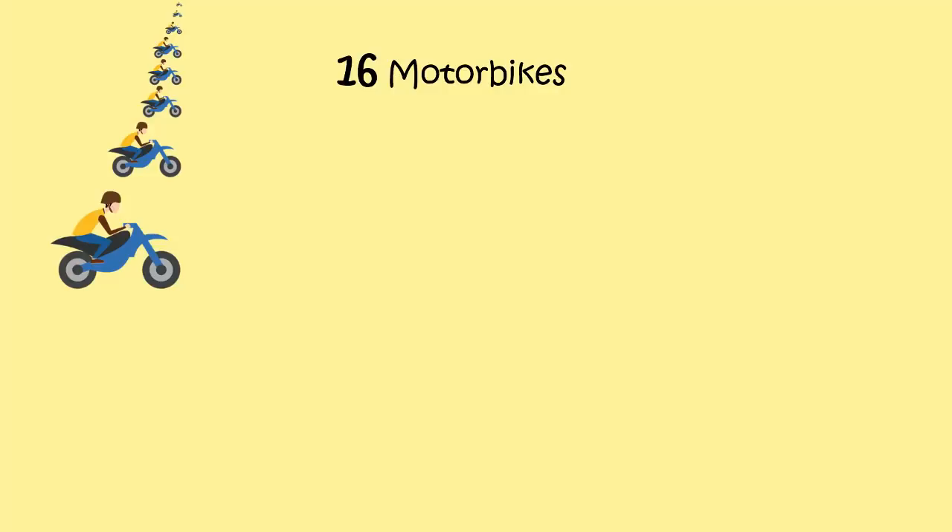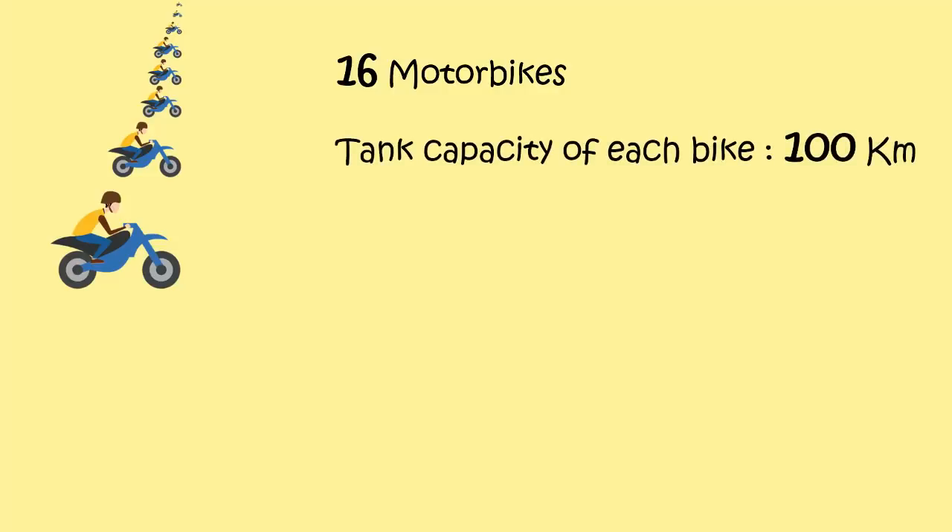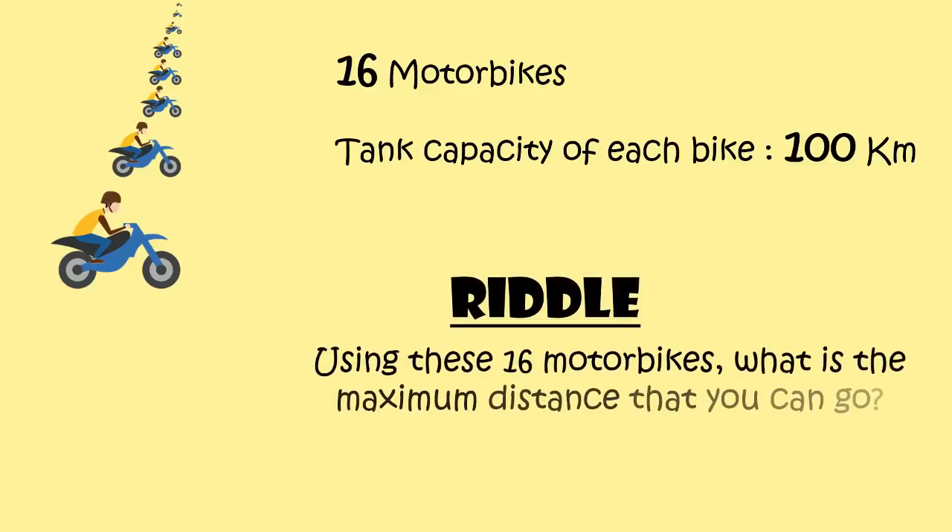What's up Logical people, this is Ammar. You have 16 motorbikes with a tank that has the capacity to go 100km when the tank is full. Using these 16 motorbikes, what is the maximum distance that you can go?